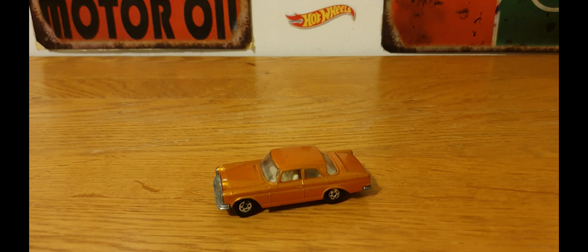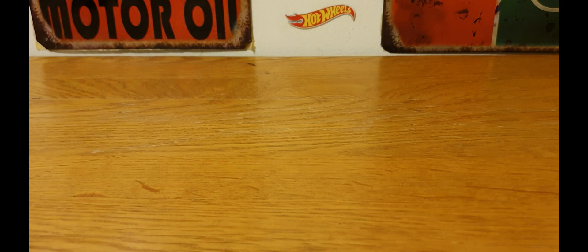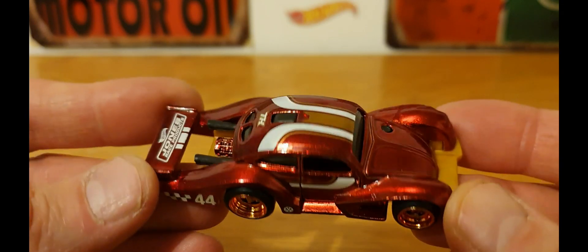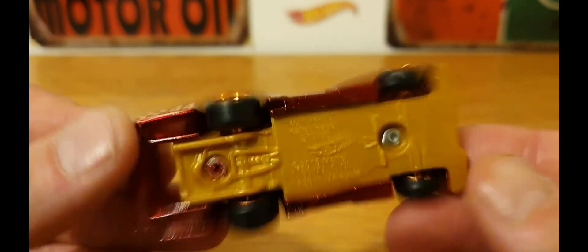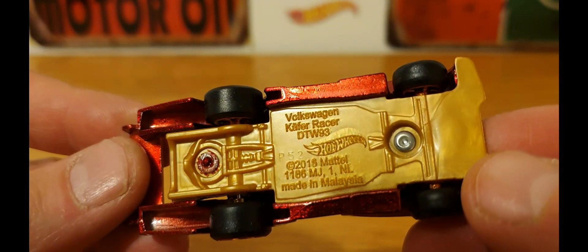In the end, the car I've picked as probably my favourite piece of this year — it isn't a Matchbox, or at least it's not a vintage piece. It is this Hot Wheels Super Treasure Hunt. I'm trying to pronounce this right — is it the Käfer Racer? So there you go, Volkswagen Käfer Racer.